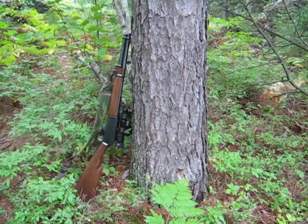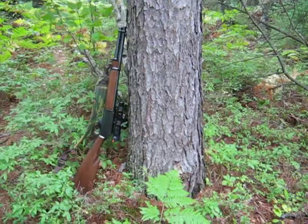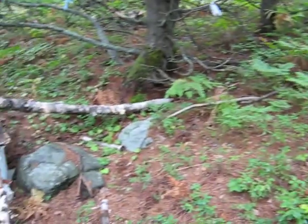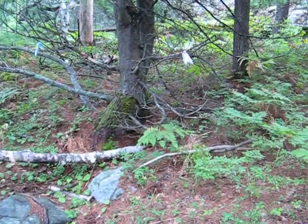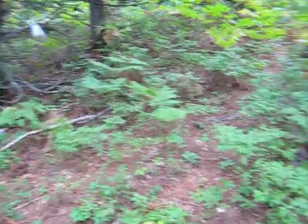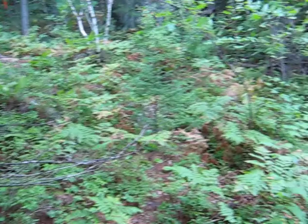I'm standing at my second bear hunting bait. There's my little Marlin Marauder just leaning against the tree while I've been setting things up. There's the bait bucket. I put a little rag up in the tree there with some anise on it — anise oil for attractant. I'm about four yards from the bait.